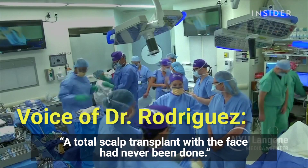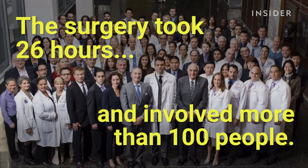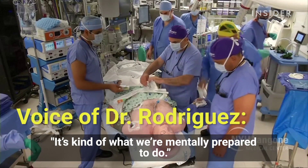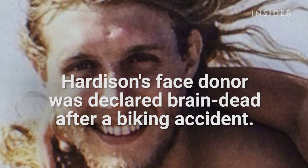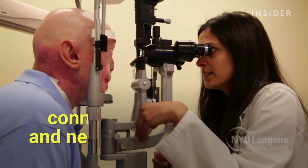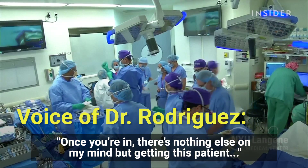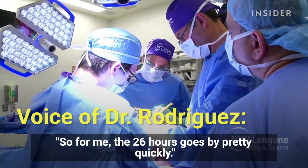A total scalp transplant would have never been done. No one rests until we're finished — it's kind of what we're mentally prepared to do. But once you're in it, there's nothing else on my mind but getting the patient out of the operating room safely, so for me the 26 hours goes by pretty quickly.